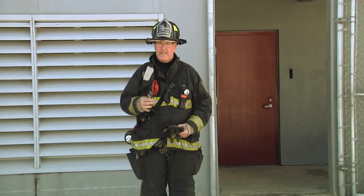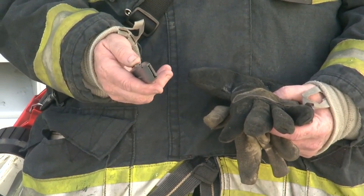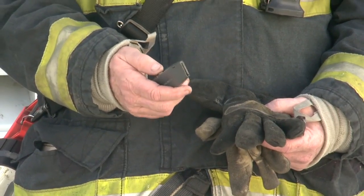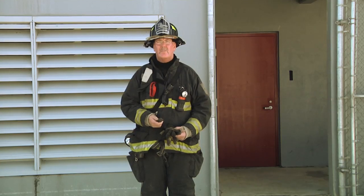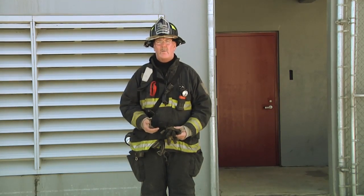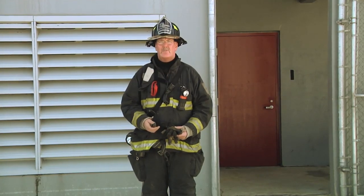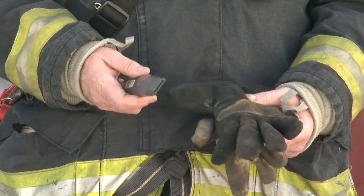Third, I carry a utility knife — just a simple knife you can buy at the hardware store. If you lose it, it's only a couple of dollars and it doesn't tend to walk away. We can use this for cutting seat belts in vehicles, cutting tape or other material while operating inside a building, or if we become entrapped and need a knife, it's easy to operate with a gloved hand.